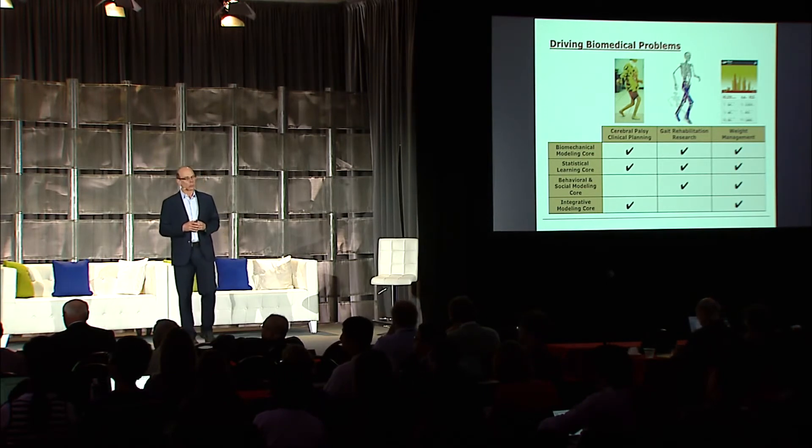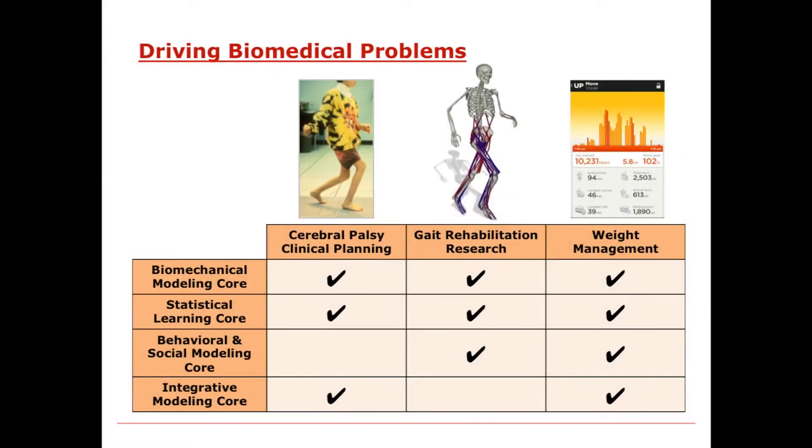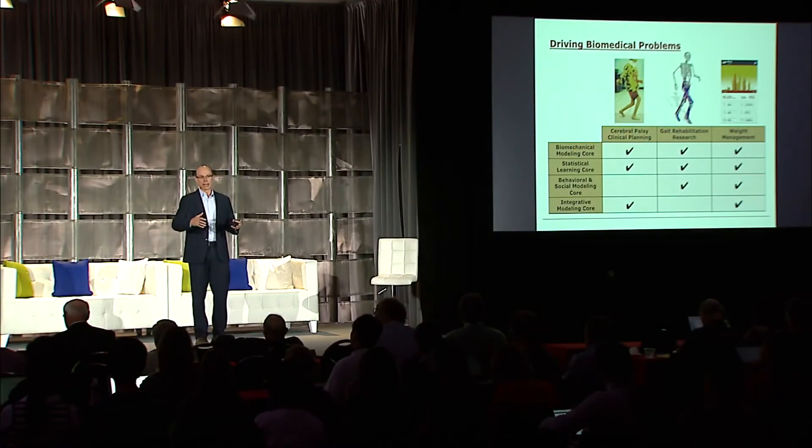The second area we're working in is gait rehab research, and there are two areas in particular. The first is running injuries. Running is a common physical activity and an excellent source of exercise, but almost everybody gets hurt. If you start running or ramp up your running, a very large fraction of people get hurt. We have access to the biggest set of running data in the world—about 24 clinics collecting running data on injured and uninjured runners—and we're beginning to analyze it to find clustered runners who can stay injury-free, and what injury patterns emerge and how to best prevent them.